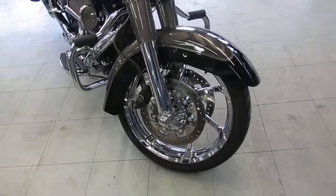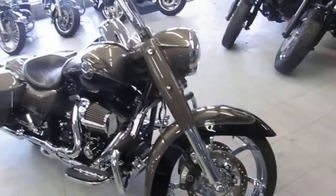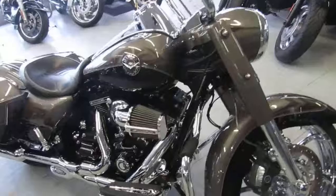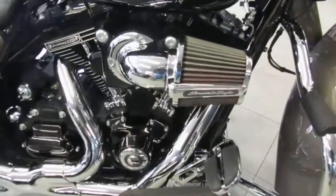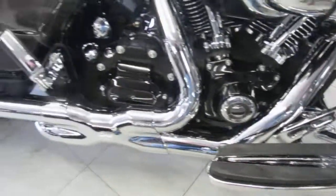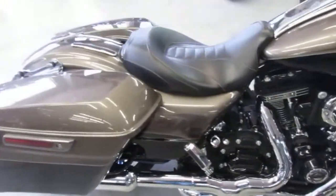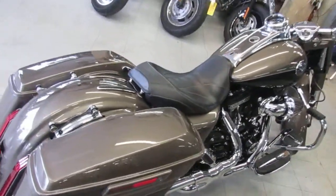Today I'm going to show you the used Harley Road King CVO for sale with only 7,951 miles. This 2014 Harley-Davidson Road King CVO is a showstopper. Two-tone titanium and black paint, chrome wheels — this is one sharp Road King. It's got the 110-inch Screaming Eagle motor, Vance and Hines exhaust, Screaming Eagle air intake, and more.